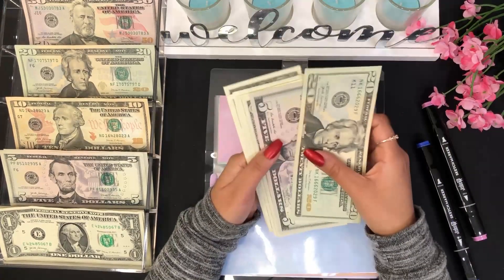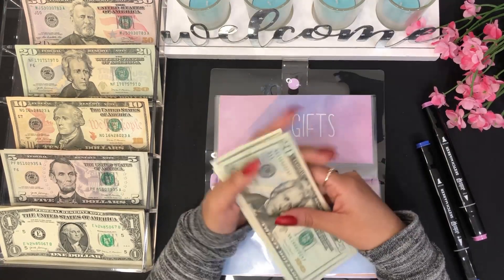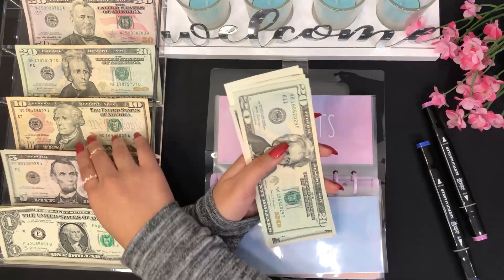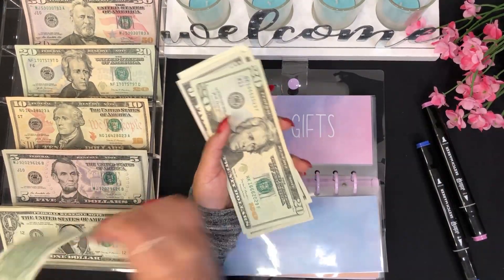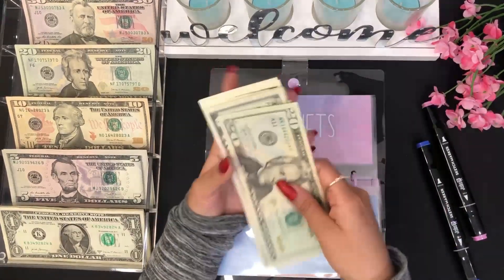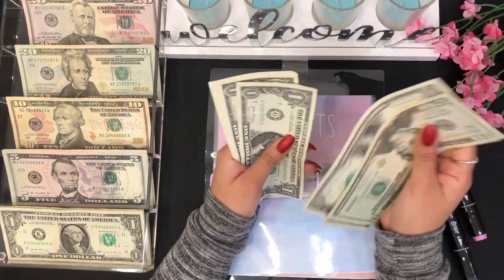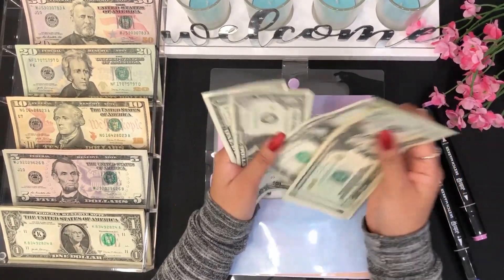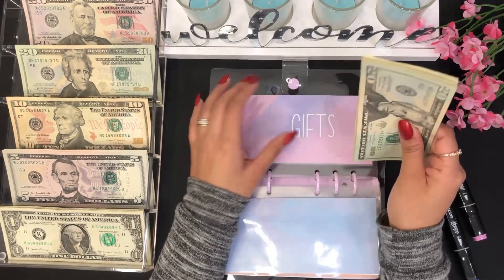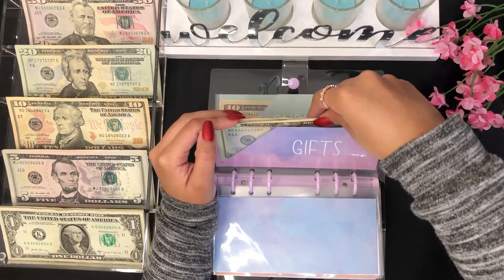For gifts we will be adding one dollar — so five, six, seven, and eight. Now gifts has $20, $25, $30, $31, $32, $33, $34, $35, $36, $37, and $38. This is for any birthdays I might have — so this is where I'll take money from. I do want to save more money here.